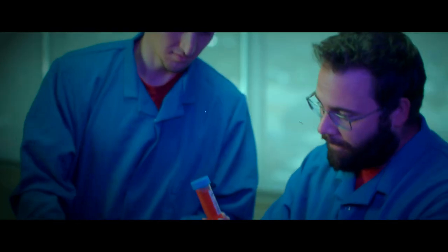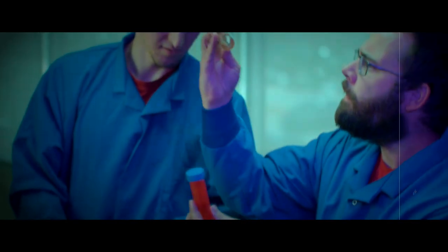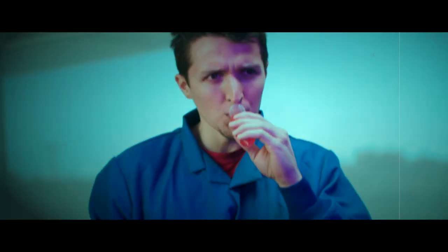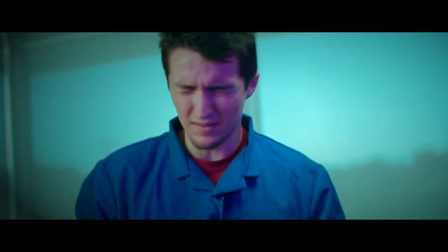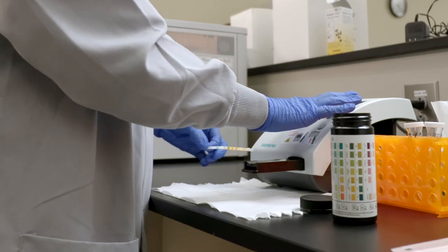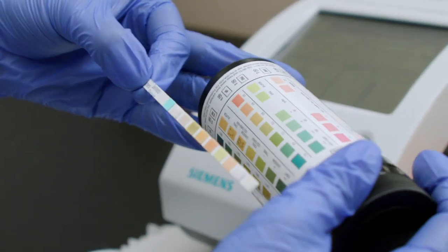Take your urinalysis for example. This is what others think we do. This is what we actually do — using chemical strips and microscopes to look for evidence of disease and infection.